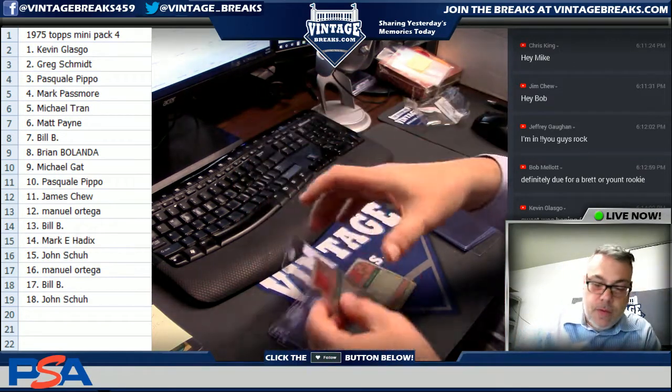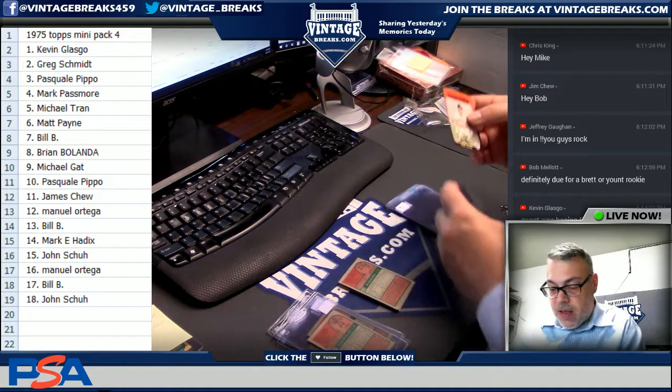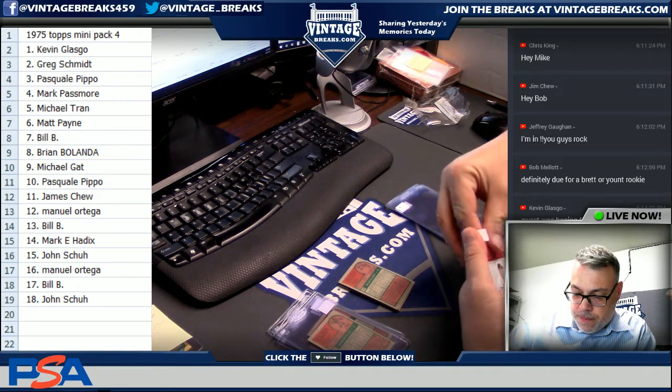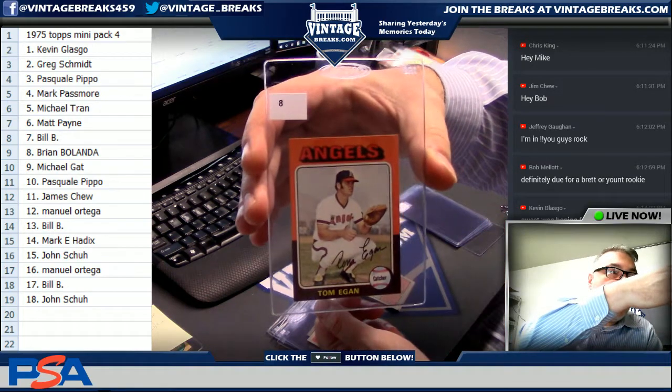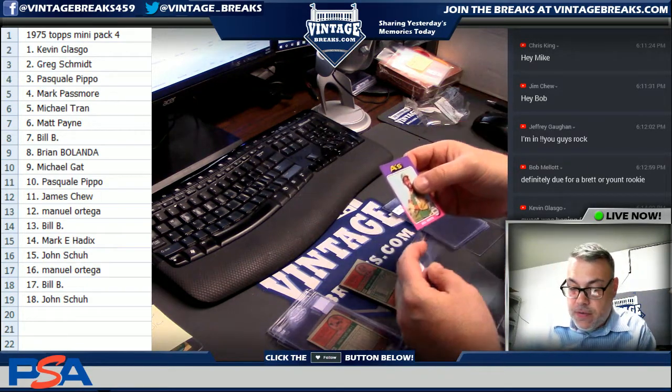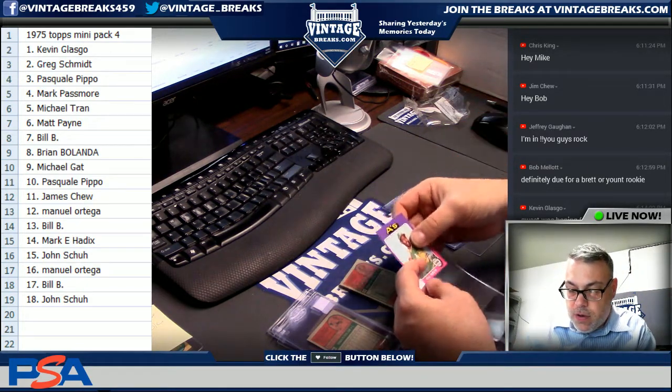Bill B, spot eight. Tom Egan. Brian Bolinda, Michael Gatt. Gets Bill North — speedster Bill North, Oakland.